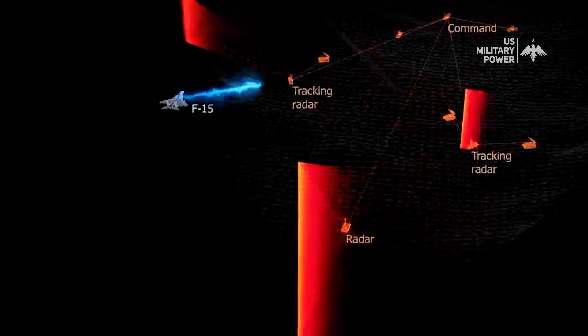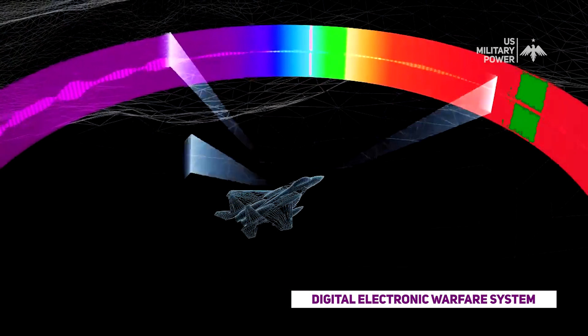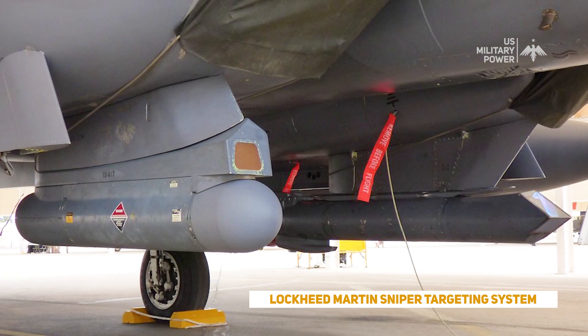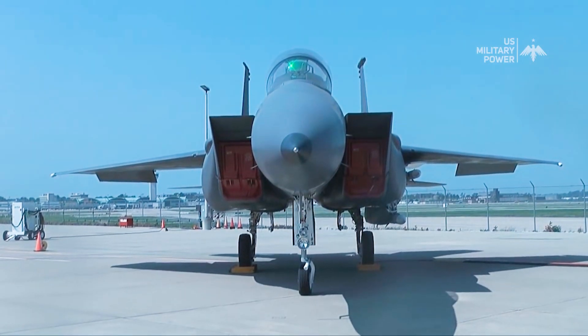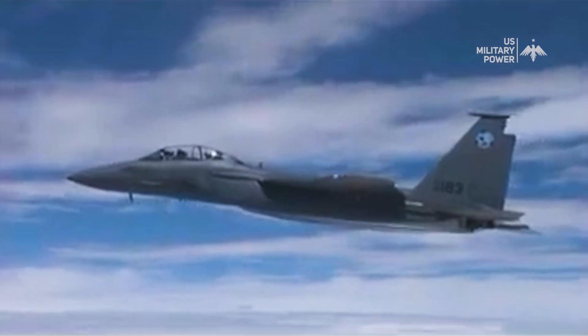Boeing was able to add many different avionics upgrades, including AESA radar, digital electronic warfare systems, and fly-by-wire systems, adding a lot of capability to the F-15. The Silent Eagle takes it one step further, fitted with the APG-82 AESA radar, a digital electronic warfare system, an infrared search and track system, the Lockheed Martin Sniper targeting system, and other advanced electronic systems.